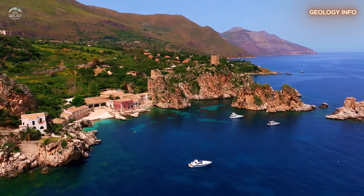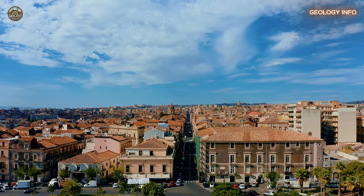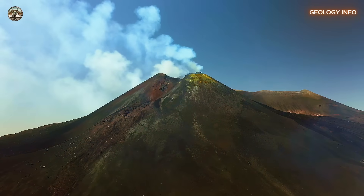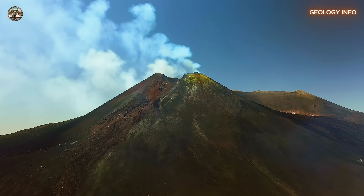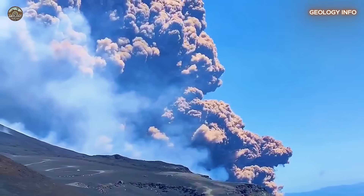Welcome to Geology Info. When we think of Sicily, breathtaking landscapes, historic cities, and of course the majestic Mount Etna come to mind. This volcano is one of the largest and most active in Europe, and it's a defining feature of the Italian island.